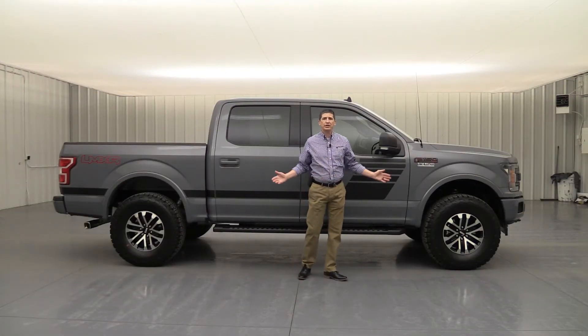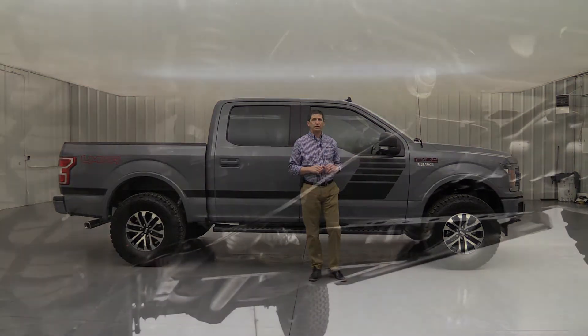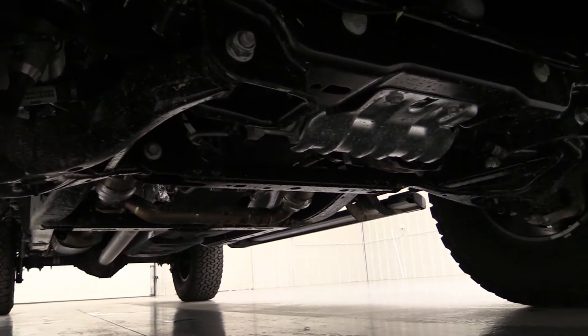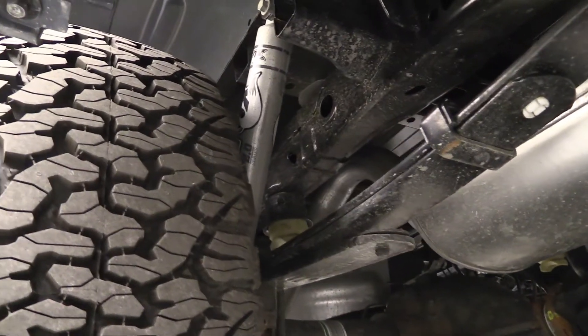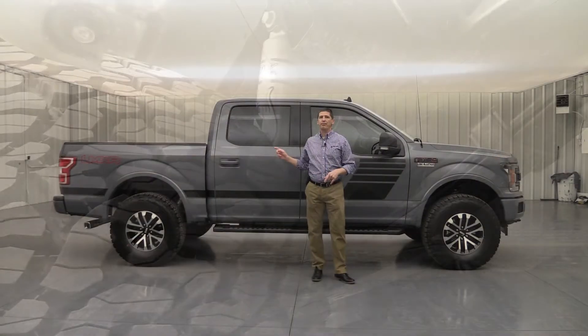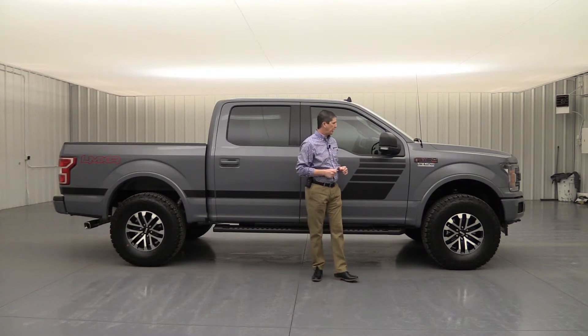Moving around to the side, you can see it does have a level kit — we do that on about all of our LM series trucks. This one has a two-inch front level kit. It is a Roush level kit, a suspension kit with Fox Racing suspension as well. So you have the Fox shocks in the front as well as in the back, because we really felt it needed that Raptor feel — Raptors do have Fox shocks on them.